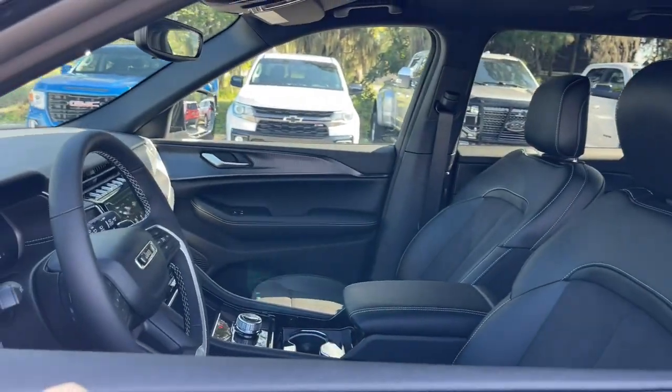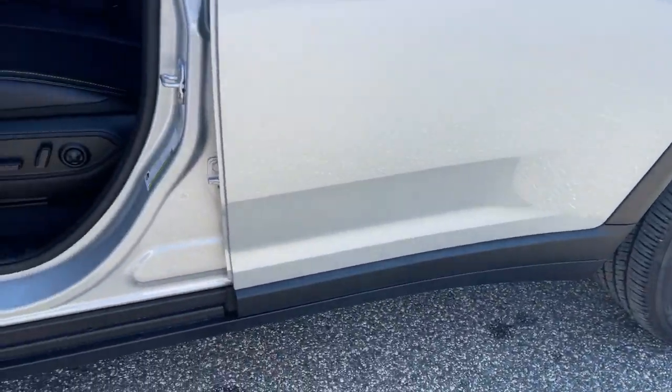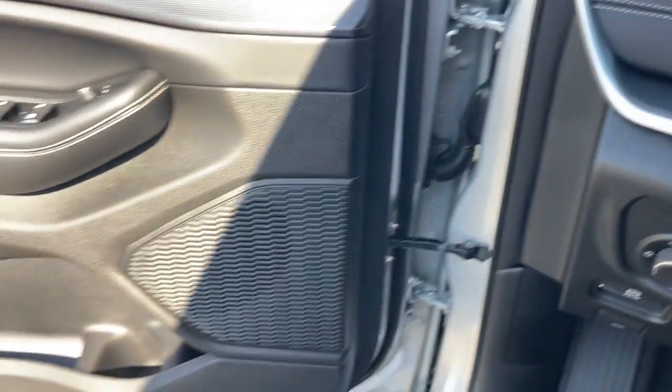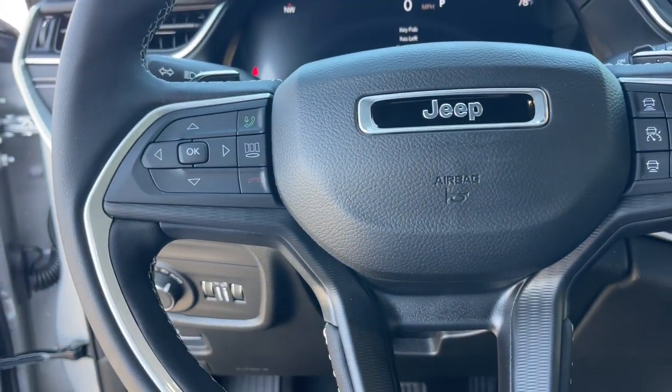These are just some of the great options this vehicle comes with: heated steering wheel, wireless charging station, keyless entry, heated mirrors, backup camera, alarm, power driver seat, rear AC, electronic stability control, aluminum wheels.